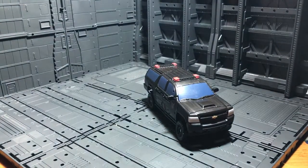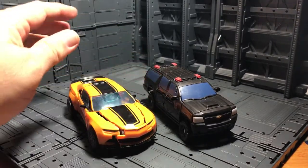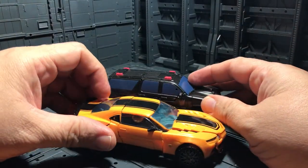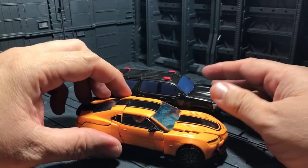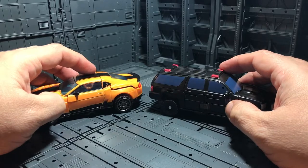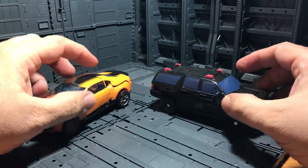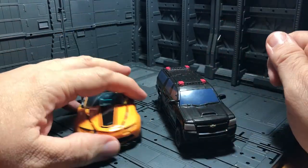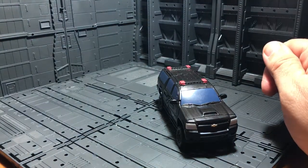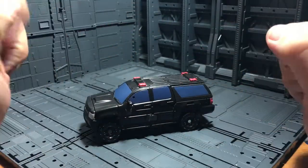For another comparison, let me bring the Bumblebee Camaro from Age of Extinction. Really, really cool — but it's a little bit shorter on the top. That means it's quite a nice, accurate way to look at it. Really, really cool. Let's take this one out and go transform this guy and see how cool he looks in robot mode.